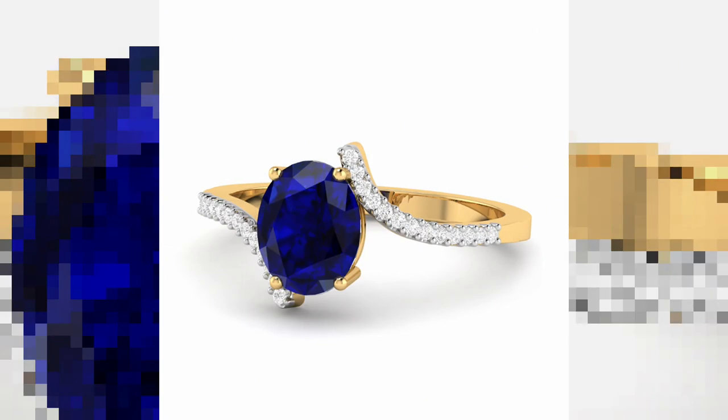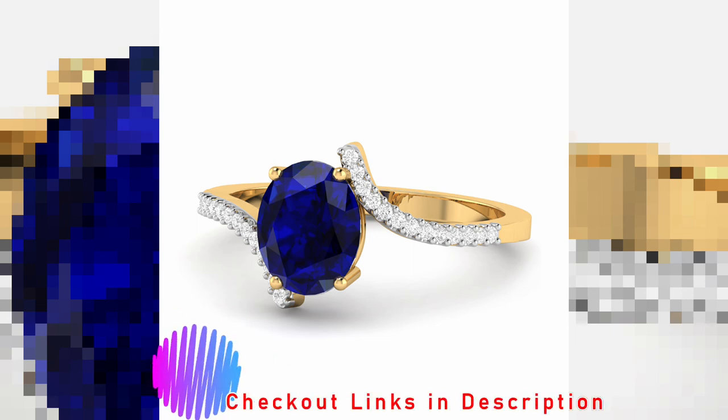Don't forget to subscribe and hit the bell icon to never miss the latest notification.